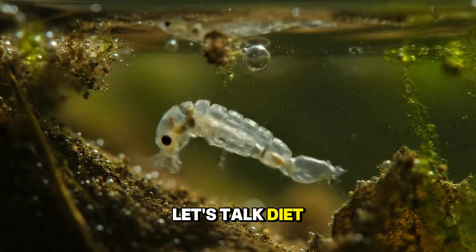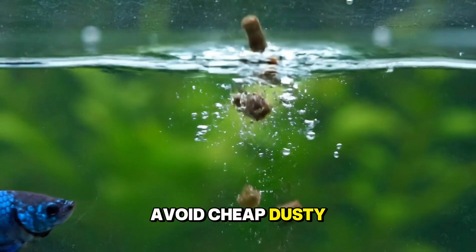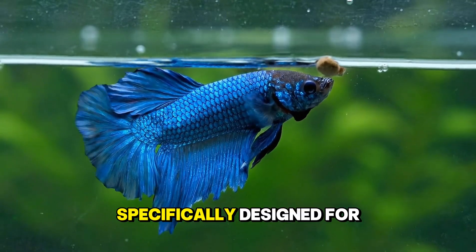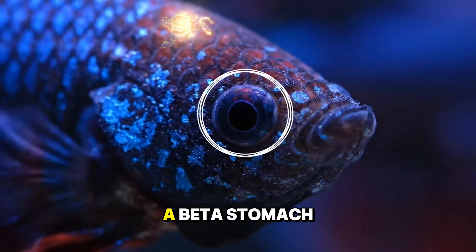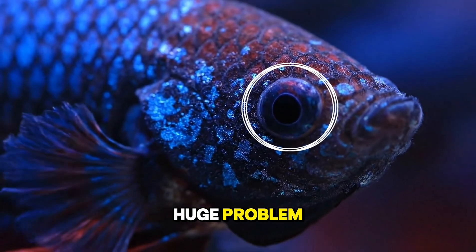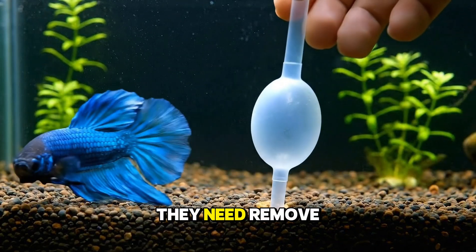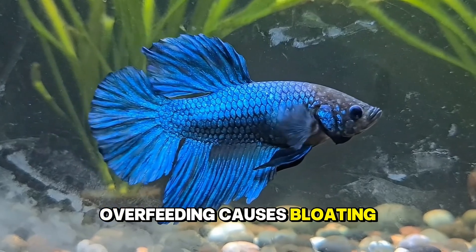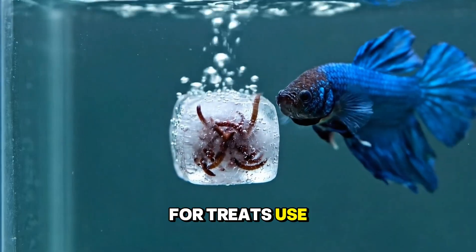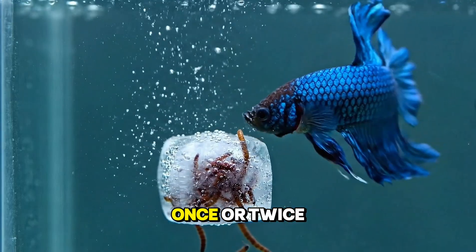Let's talk diet. Bettas are insectivores and need a high protein diet. Avoid cheap dusty fish flakes full of filler. Choose high-quality micro pellets specifically designed for bettas. A betta's stomach is about the size of its eyeball, so overfeeding is a huge problem. Feed just three to four pellets twice a day — that is all they need. Remove any uneaten food, as overfeeding causes bloating, disease, and pollutes the tank water quickly. For treats, use frozen or live foods like brine shrimp, daphnia, or bloodworms once or twice a week.